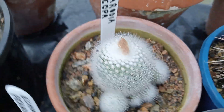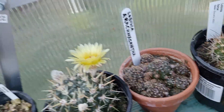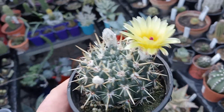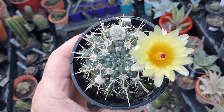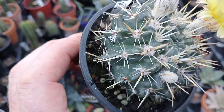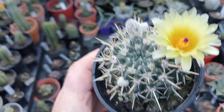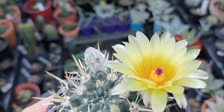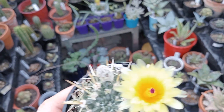Parodia scopa is about to flower for the first time. And this one up here is also now in flower — that's a Parodia submammulosa. Lovely spination on that one. The flower has got a little bright purple-coloured stamens in there. It's a real pretty one, that one.